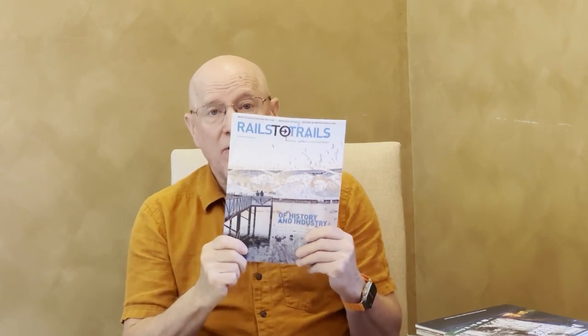Rails to Trails is now a nonprofit organization. They even have a magazine that talks about all the latest developments in converting Rails to Trails. I'll be doing more than half of my ride off-road on these Rails to Trails, which is going to make it so much nicer than being on highways with vehicle traffic the whole way.